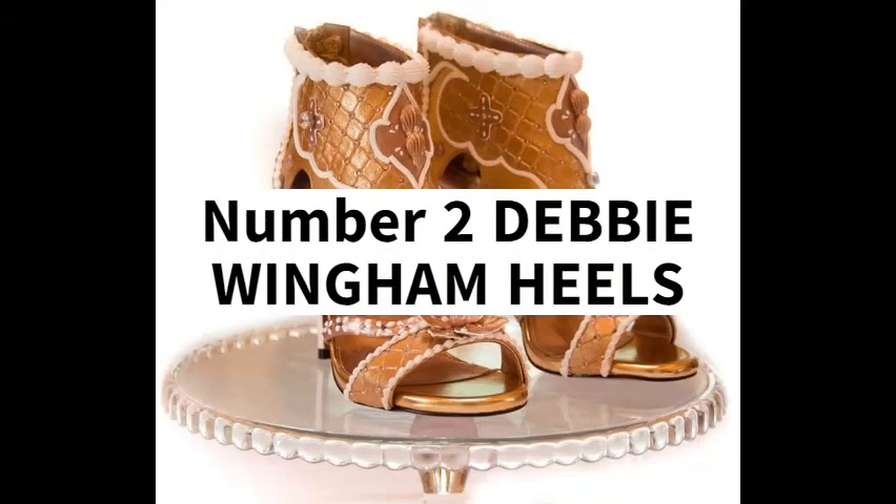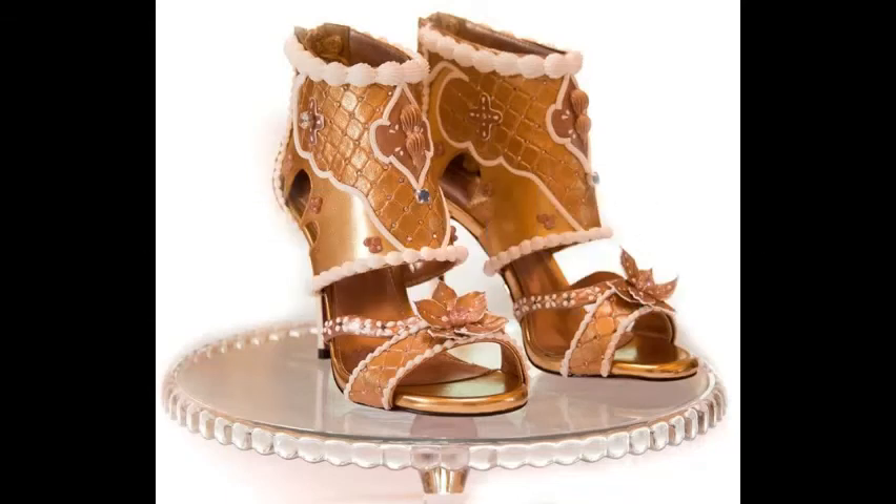Number 2: Debbie Wingham Heels, 15.1 million US dollars. These shoes are designed by British designer Debbie Wingham and are the second most expensive pair of footwear in the world. The designer collaborated with footwear designer Chris Campbell to create these shoes for a private client as a gift to a family member for her 30th birthday. Precious stones from the client's family collection were used, and the entire crafting process took over 100 hours. They feature 3 carat pink diamonds and 1 carat blue diamonds positioned on the front of each shoe.